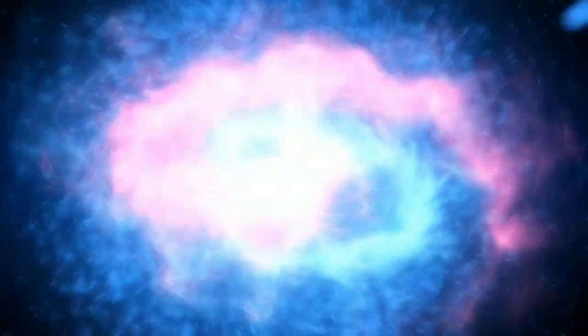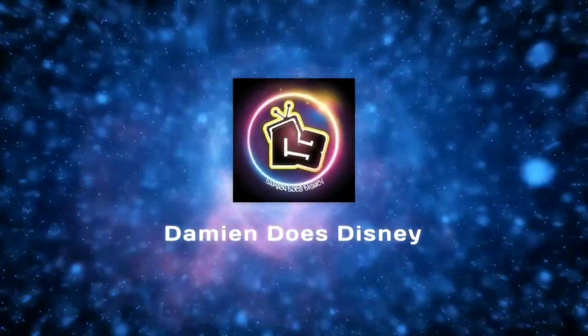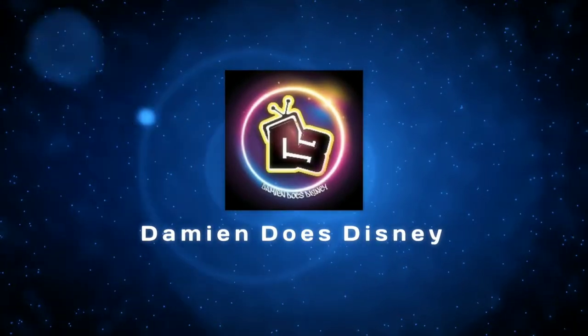I hope these beignets are really good, D3 fam. What is up, everyone? Welcome to this episode of Damien Does Disney, which is also known as D3.